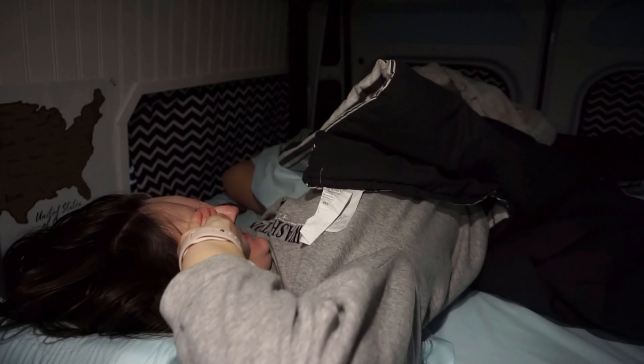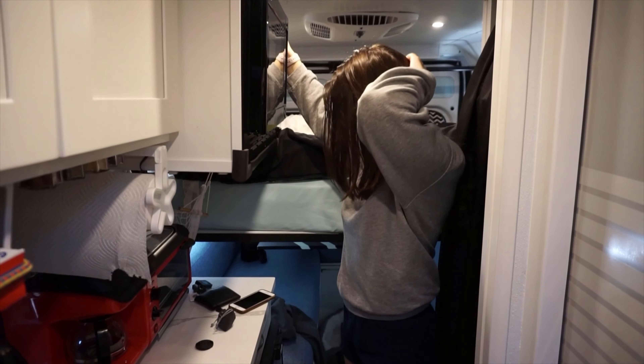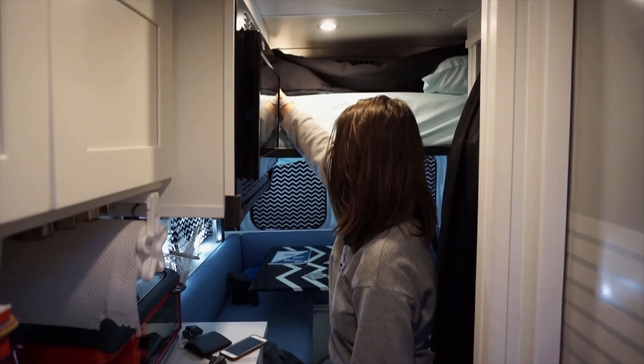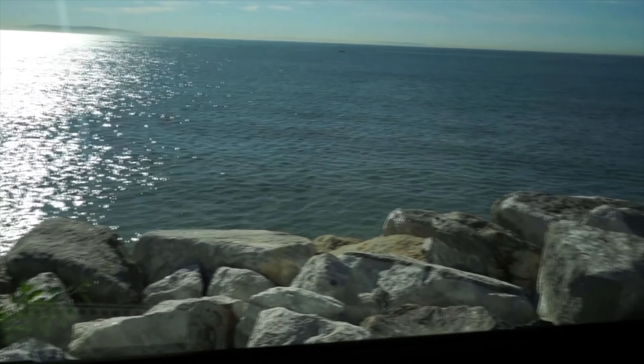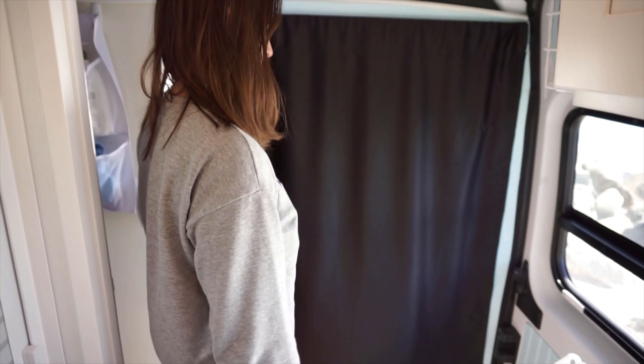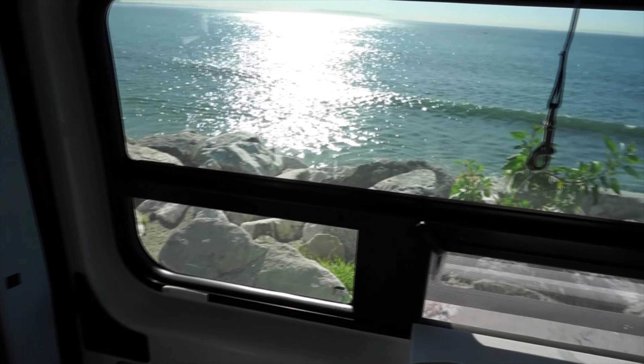Good morning everybody! Today we're gonna show you guys how it is on an average day in the van life. First we have to go and wake up the sleepy bear. So after we're both woken up, we raise the bed and get started with our day. We like to remove the window covers so we can take in the scenery, then move the curtain and swivel the seat around so JJ can hang out in his little spot up front, and then we make breakfast.